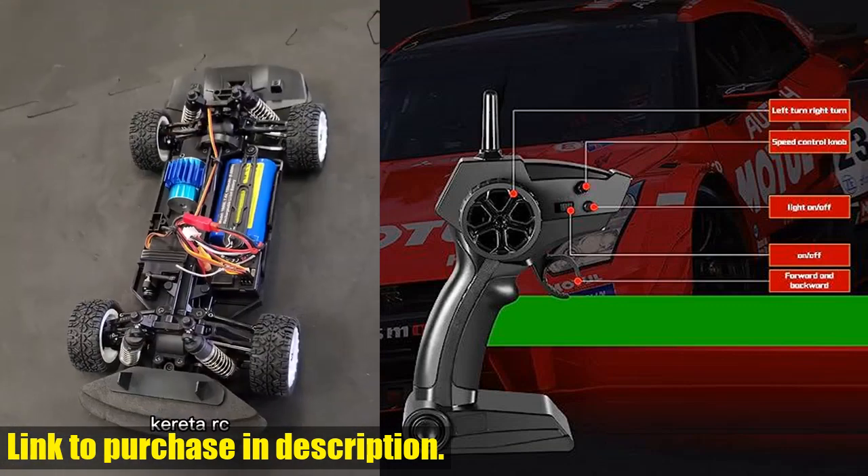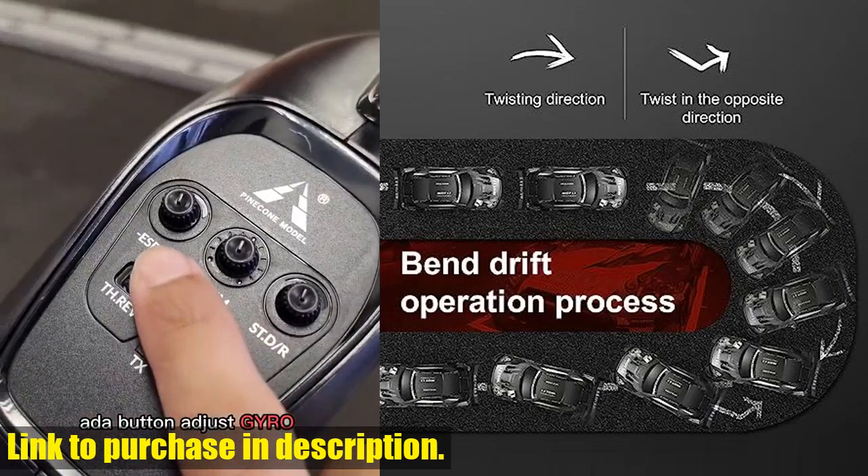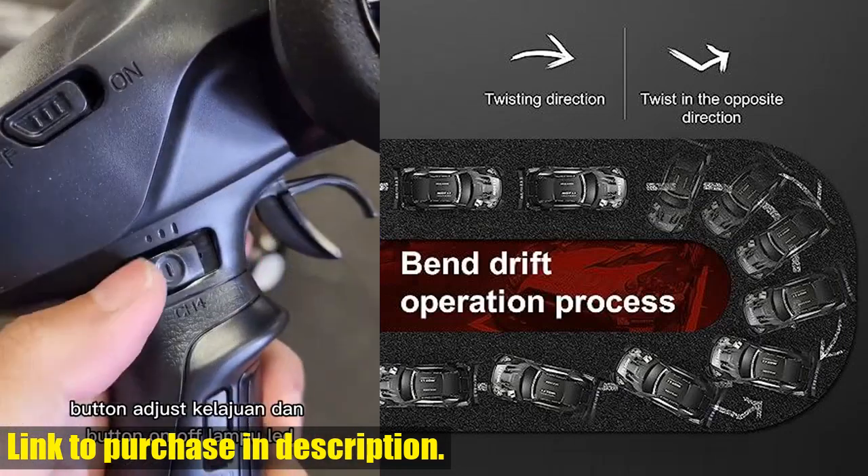Increasing the fun and challenge of driving. And let's not forget about the battery life. With a built-in rechargeable battery, you can enjoy over 15 minutes of play on just a two-hour charge.